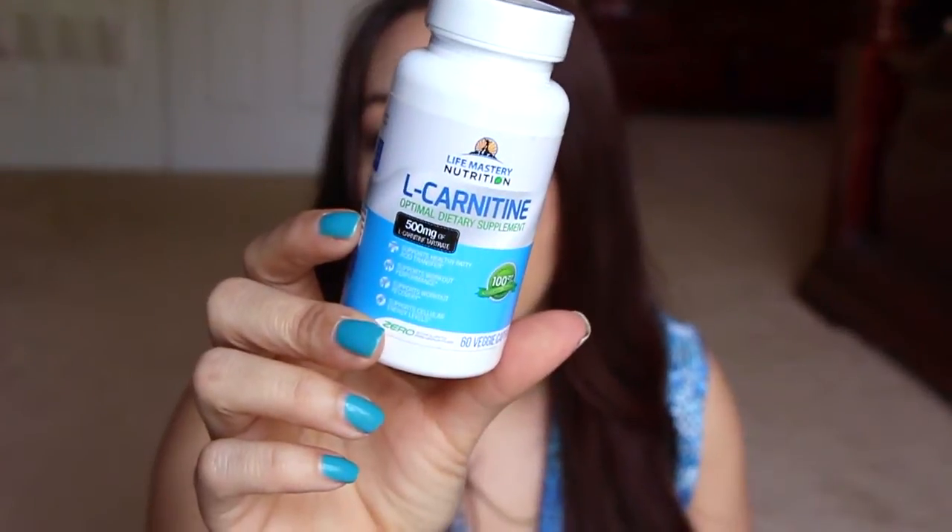Next is this L-carnitine. I promised myself I was never going to get pills anymore — I have like my own pharmacy at work and everyone tries them together. But the reason I got this one: it says it supports healthy fatty acid transfer, supports workout performance and recovery, and supports cellular energy levels. For all those reasons I thought it would be a nice thing to try. You just take one capsule twice a day — not three, not four, not five. There was one company where I had to take five huge horse tablets before working out, three times a day. I'm sorry, can't do it.